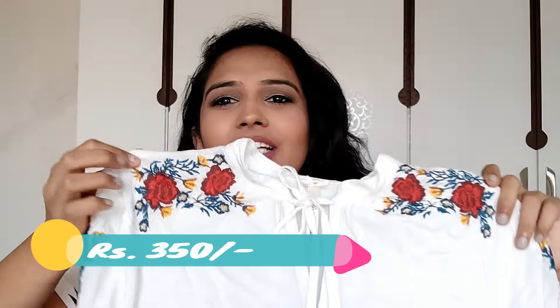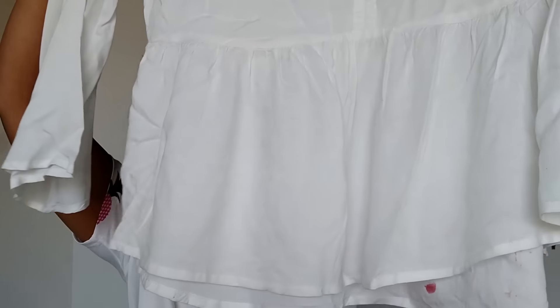The last item I got is this top — I am in love with this one. This is definitely one of my best buys. It has a tie up at the front, embroidery work, embroidery on the sleeves as well, and it has huge bell sleeves. It's a peplum top and it is very interesting. I really love this top a lot and have already worn it a couple of times. I got this top for 350, which is a little pricey for Colaba — I generally don't pay more than 250 — but I fell in love with it and found it very interesting and different.